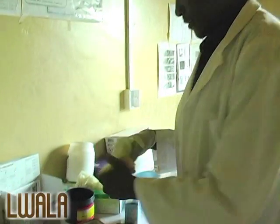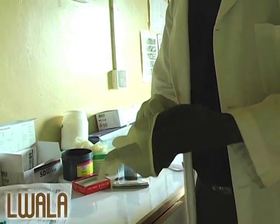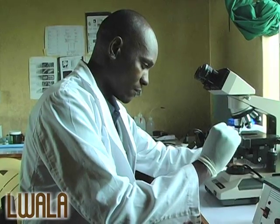My name is Michael Undiek. I'm a lab tech at Luara Community Health Center. I'm so much interested in working in a laboratory because most of the things that are being done in the laboratory look a little bit scientific. I like to be scientific and I like the work of being a laboratory technician.